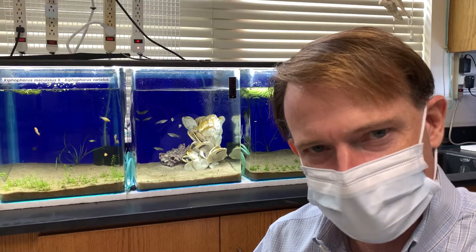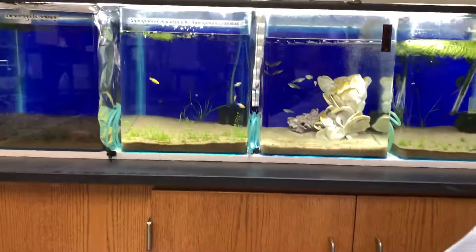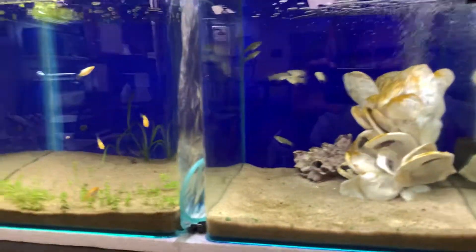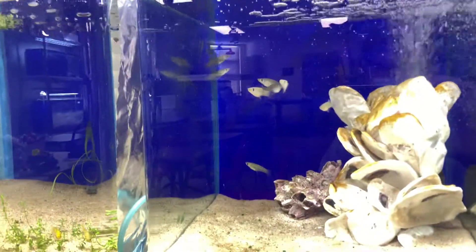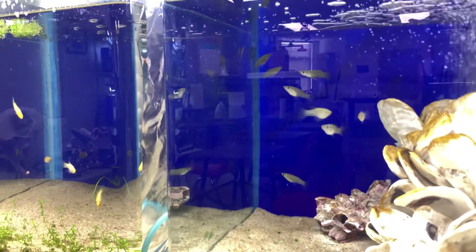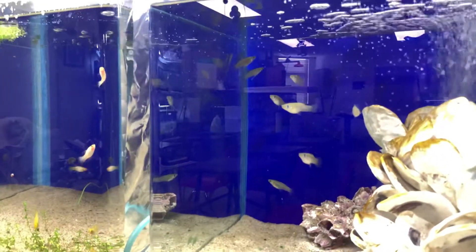Hey everybody, this is Chris, and I'm going to try and show you the Gambusia rhizophori now that they've come back out into the light. So here they are, and you can see the dominant male has just turned around and swam into the shadows, so that's not helping us very much.